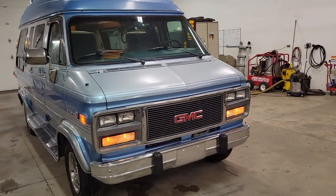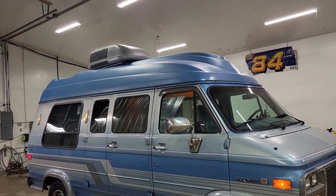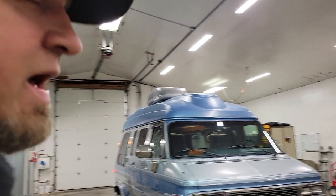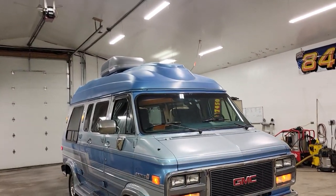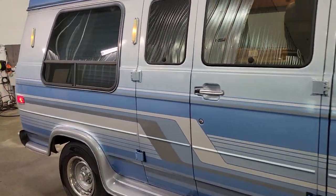Does have RV air conditioning way up top there. And this thing has a feature that I guarantee no one has ever seen in a Class B camper van before — I'll go that far out in saying you've never seen this feature. It may or may not be a good useful feature, but we'll take a quick look around the back first.